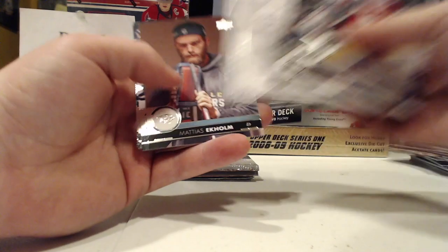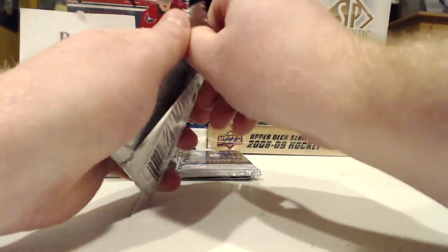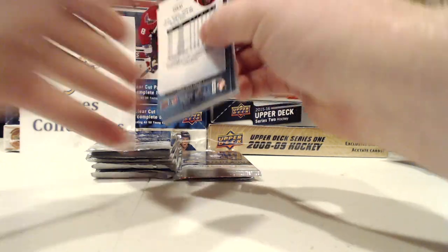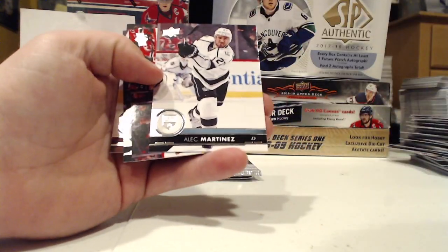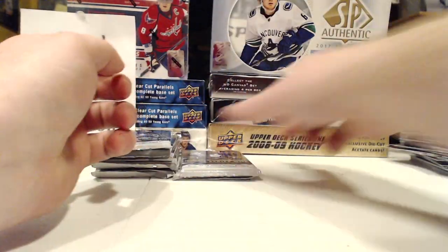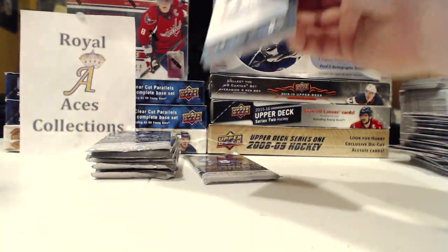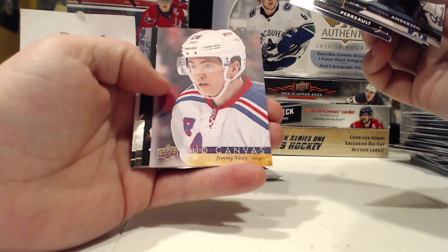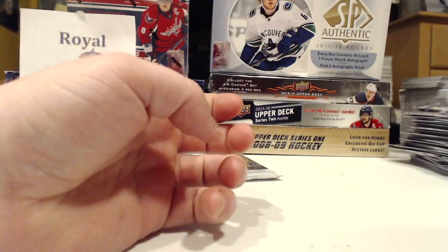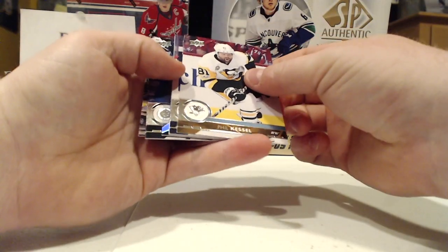Beauty Portraits Josh Bailey — that's a cool picture. I do love the photography in these sets. Craig Anderson Shining Stars. UD Canvas Jimmy Vesey — UD Canvas.